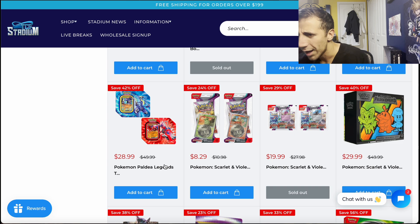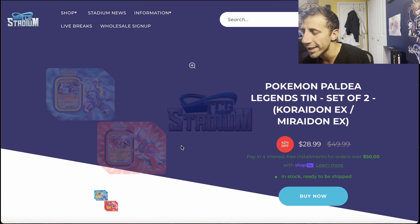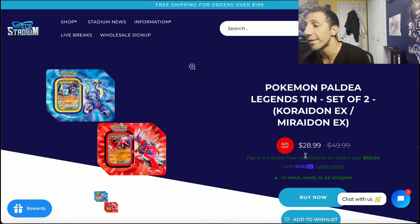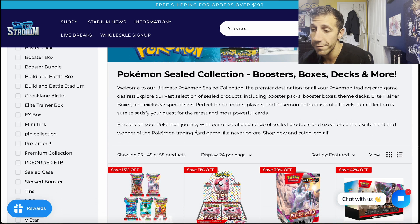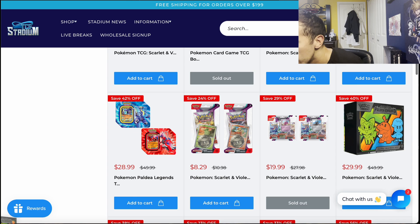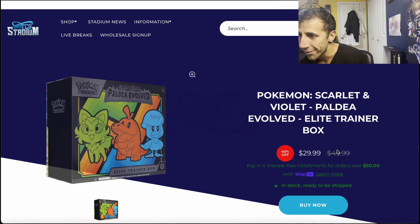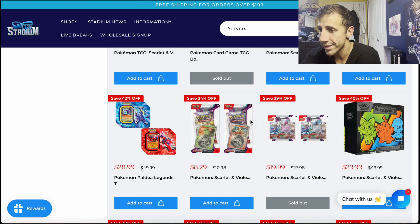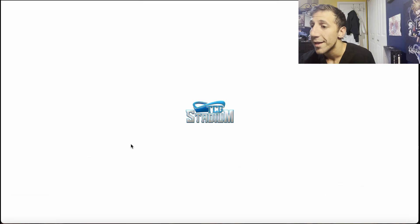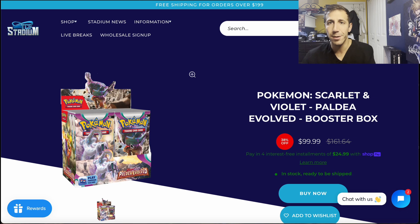The Paldea Evolved 10-packs are $28.99 — that's $14.50 per 10, then the discount applies. Great price if you want them. The Paldea Evolved ETB is $29.99 for nine packs — excellent price after the discount. But the best bang for your buck for Paldea Evolved is the booster box at $99.99. Take 10% off — that's about $10 off — bringing it to $90, then add tax, so roughly $94 to $95 for 36 packs.